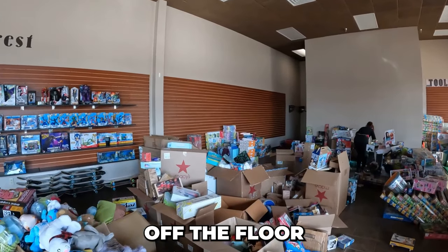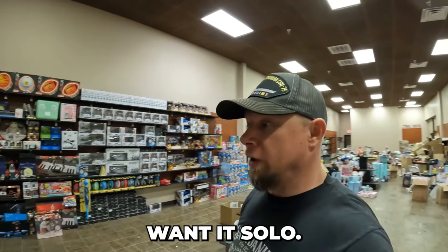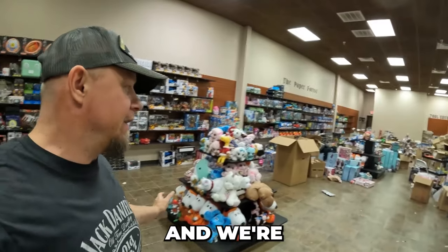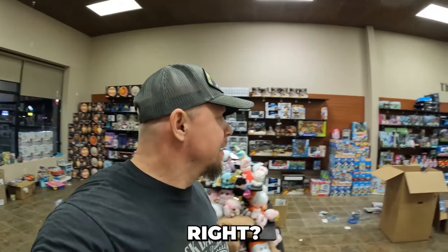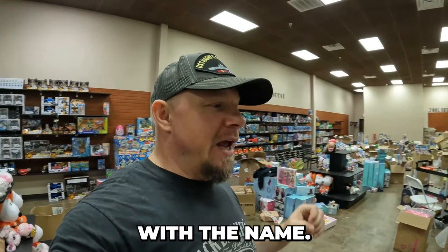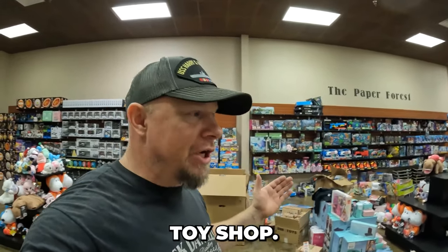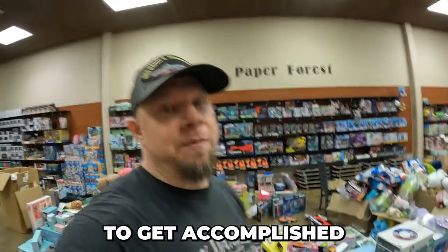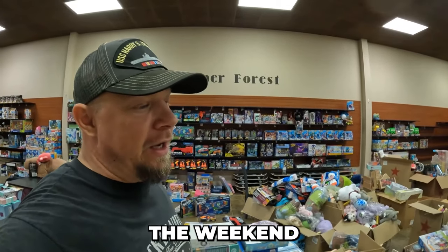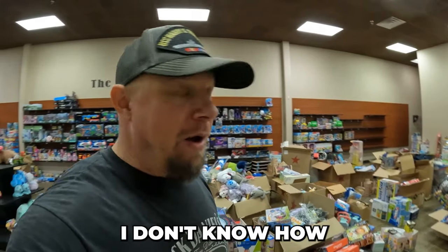I did have some help today — Jade came and helped me out — but for the most part I just kind of hung it solo. Got a lot of stuff on the shelves, and we're going to be selling toy overstock. My brother and I decided we're just going to keep it real simple: we're going to call it the Overstock Toy Shop. We've got a lot to accomplish before our planned opening date, which will be the week of Thanksgiving.